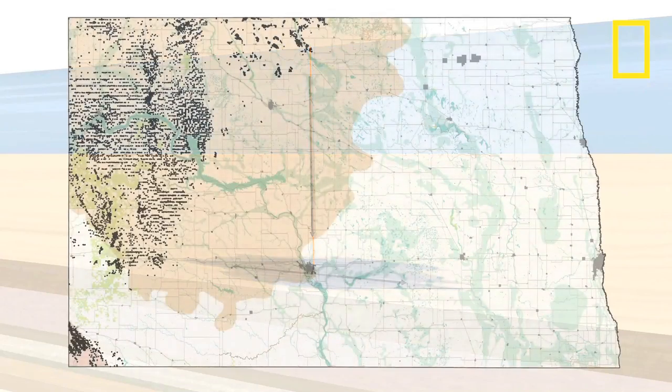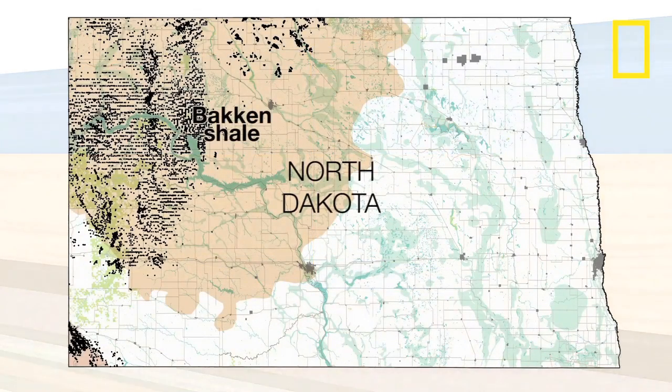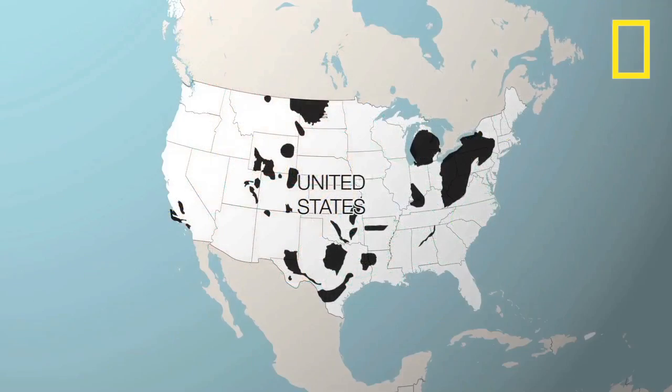The long-term environmental effects of fracking are unknown, but in coming years, the number of wells in North Dakota is expected to jump from today's 8,000 to 50,000.